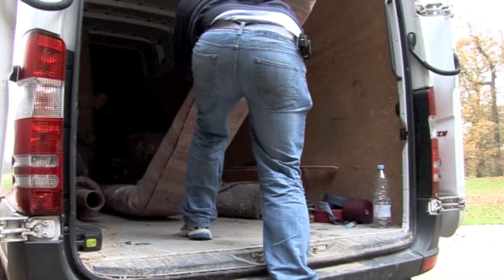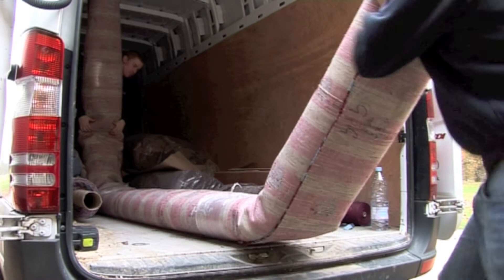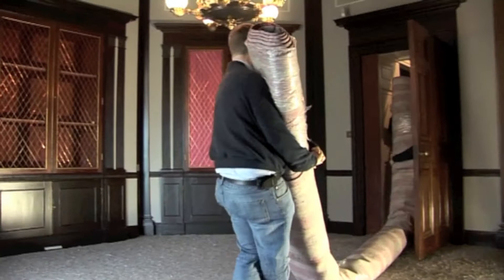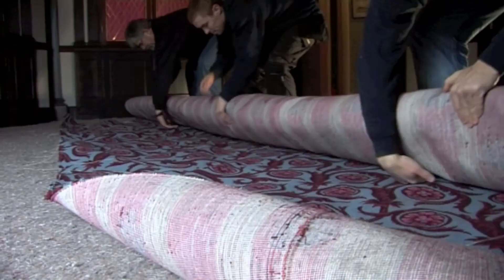The carpet is a Brussels weave carpet, as it was historically. Brussels weave means a loop pile, as opposed to a Wilton carpet which is a cut pile — the cut pile has a more velvety, luxurious appearance, while the Brussels has a more matte finish. Seeing it come in — I wasn't even prepared for it, wow.